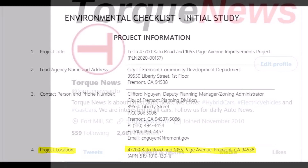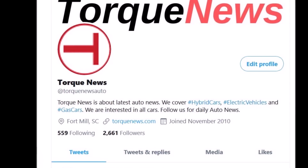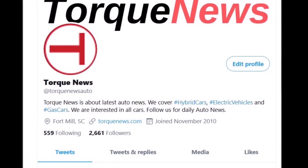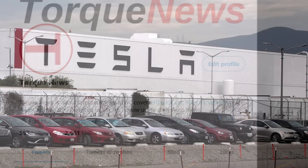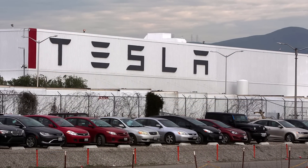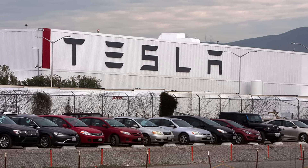This is Armin Harian from torquenews.com. If you are here for the first time, please subscribe to our channel and ring the notification bell. This is a developing story if you would like to know more about Tesla's Roadrunner project and Tesla's battery production plans. Tesla has acknowledged the Roadrunner project publicly for the first time and revealed more details about the status of battery production in Fremont.